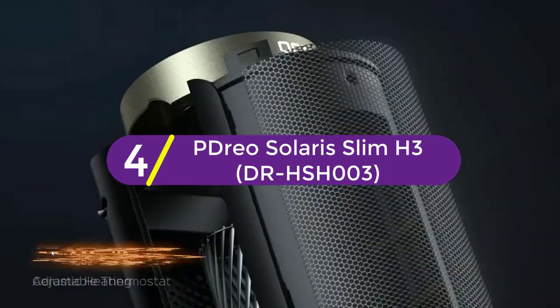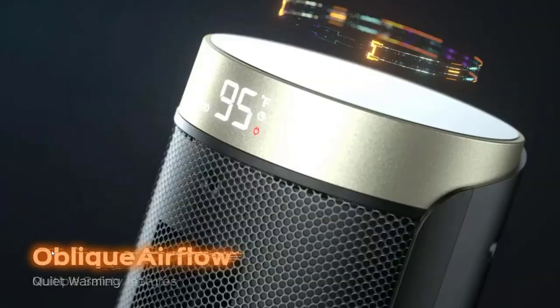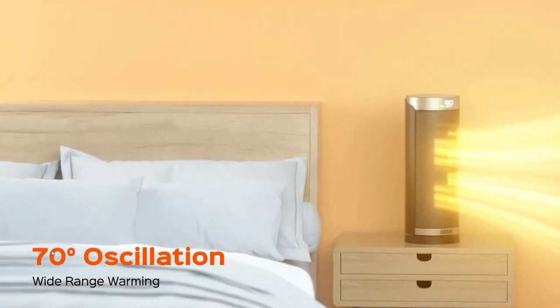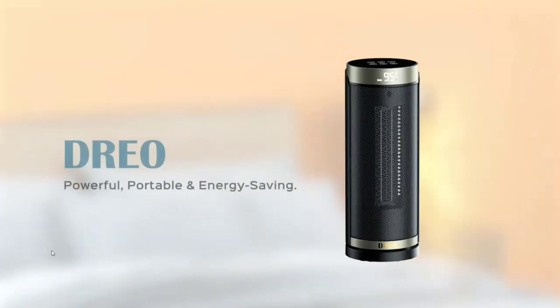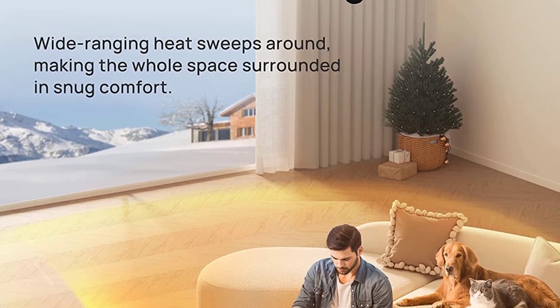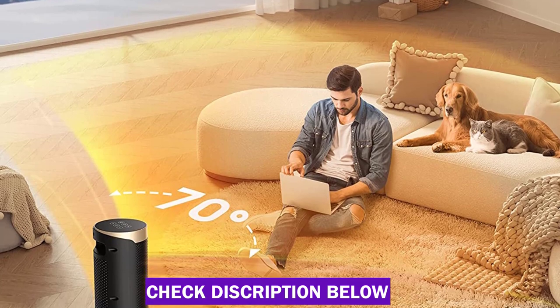At number 4, the Drio Solaris Slim H3. The Drio Solaris Slim H3 stands out not only for its stylish appearance but also because it's the rare oscillating heater that actually succeeds at spreading the warm air evenly around the room. It can't warm you up quite as quickly as some of our other picks can, but its steady arc of motion creates comfortable and uniform heating throughout your space.